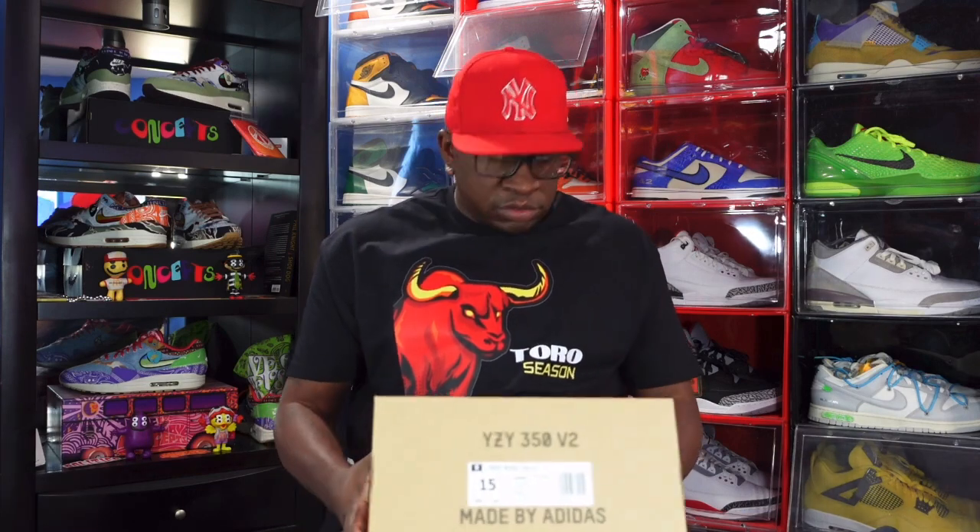Those are the three Yeezys I got from Yeezy Day. I wanted to get the slides and the Onyx slides — those would have been investments since I already had both of those since last calendar year. I was also interested in the foam runners but it was an acquired taste, not something I needed to have. I currently only have three pairs of foam runners, so no need to keep piling on unless I was going to make a good investment.